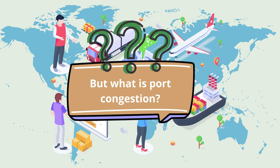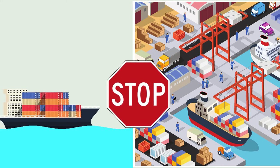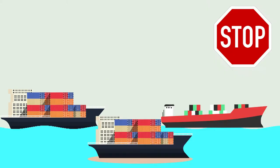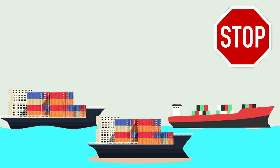But what is port congestion? Port congestion happens when ships arrive at the port and cannot load or unload as the port capacity is already full. The only choice for the ships is to queue up and wait for their turn to get a spot at the port.